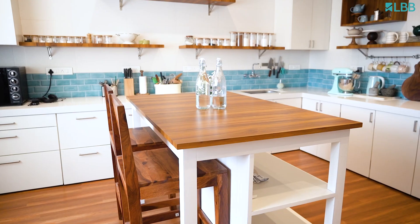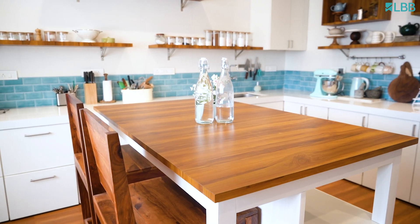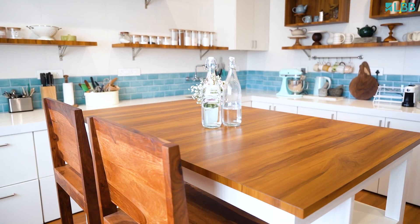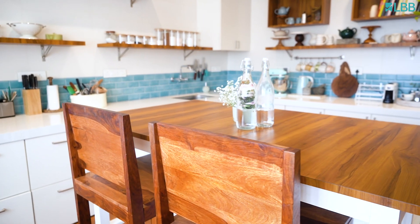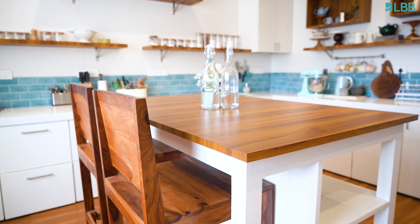Right in the middle of the kitchen we have this beautiful custom island table. It's pretty much what we cook on every single day. I wanted to make it sort of movable depending on what we're cooking and what we're shooting in terms of content. I also wanted to make it nice and big so it's easy to make things like bread dough and roll things out.